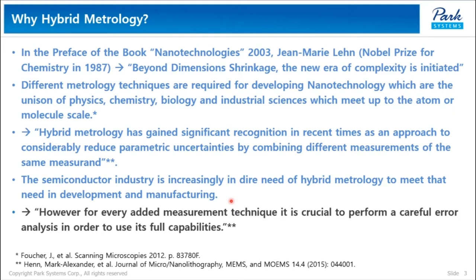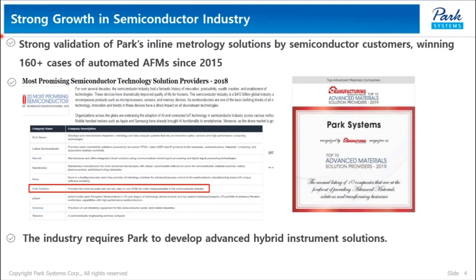The semiconductor industry is increasingly in dire need of hybrid metrology. However, in order to maximize the gain from hybrid metrology, there are several trade-offs. For every added measurement technique, it is crucial to perform a careful error analysis in order to use its full capabilities. Park solutions have been successfully implemented in the semiconductor industry, and Park has won more than 160 cases of automated AFM since 2015. As a result, we were selected as one of the most promising 20 semiconductor technology solution providers in 2018.